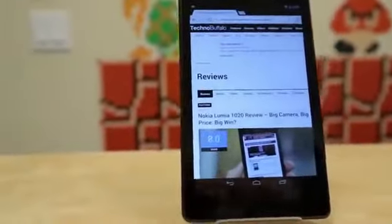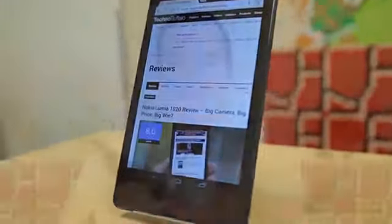First and foremost, the big difference — the screen. It is absolutely gorgeous to look at. Whether you're browsing websites, looking at videos, or playing games, the screen is absolutely awesome. Especially 1080p on a 7-inch tablet really blows me away.